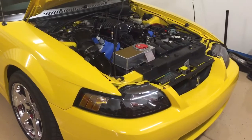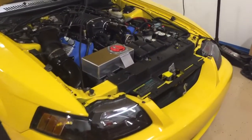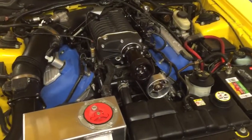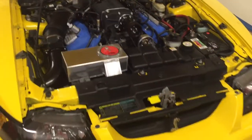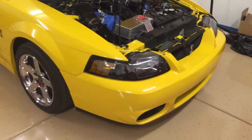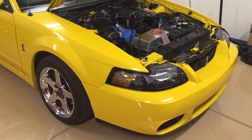On some supercharger kits they'll just claim that it doesn't need one because it's an efficient supercharger, and that may be true, but if you do have the option to intercool the system as well, then I would highly recommend it. If you have any other questions about it or any comments that you want to add, go ahead and put them in the comments section. Thanks for watching.